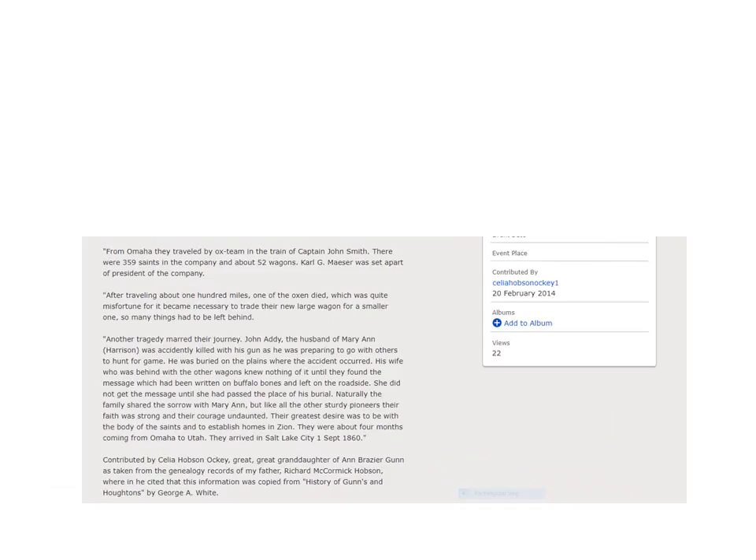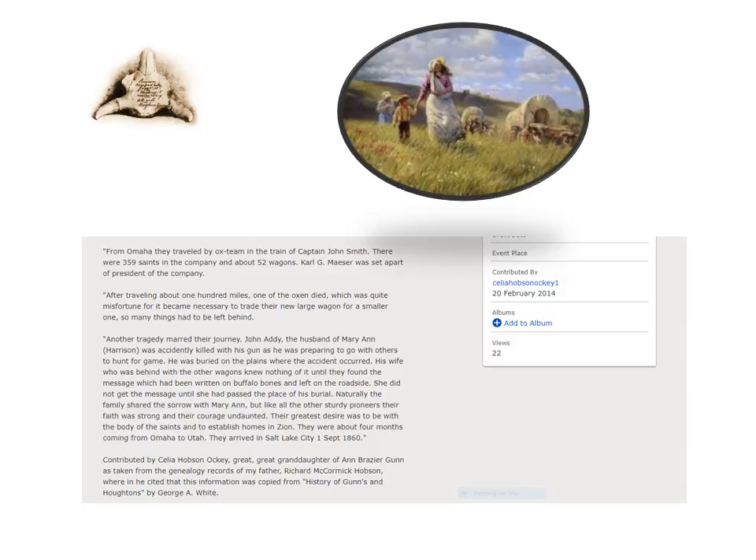In a time with no instant communication, Mary Ann sadly discovered the tragic death of her husband when, days later, their wagon train came upon the grave and the inscription written on buffalo bones. One cannot imagine the grief and sorrow Mary Ann and family must have felt. Yet, as an example of great faith, Mary Ann continued on to the Salt Lake Valley with undaunted courage. I don't know the distant cousin, Celia Hobson Oki, who uploaded this story, but I am very grateful that she took the time and effort to share this wonderful example of faith with us.